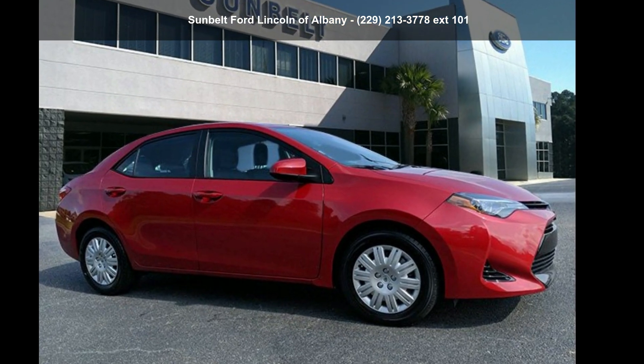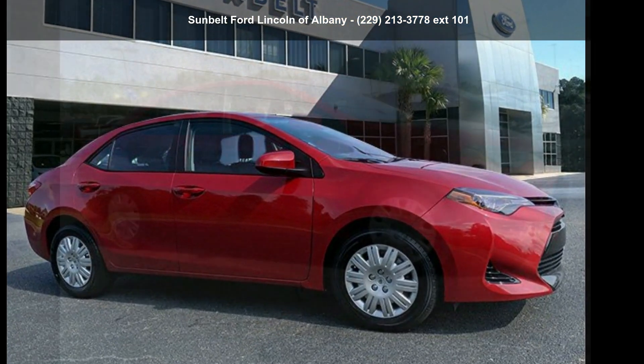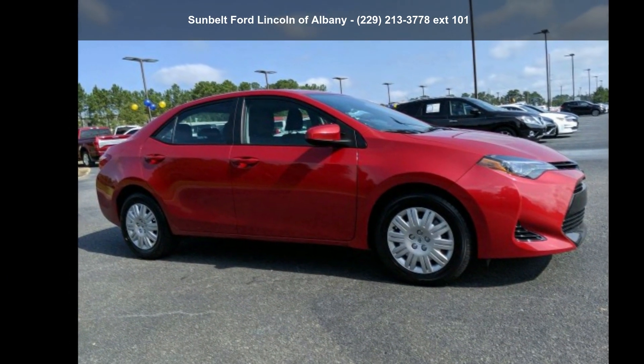Imagine yourself in this Toyota 2018 Corolla L. This may be the set of wheels you've been looking for.